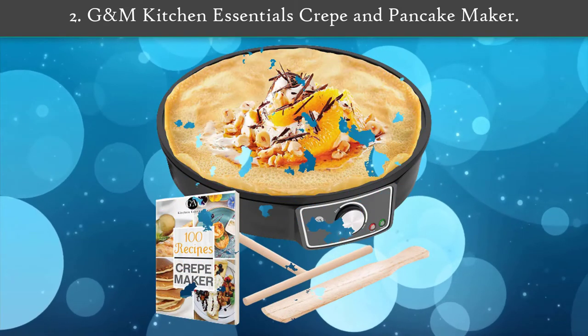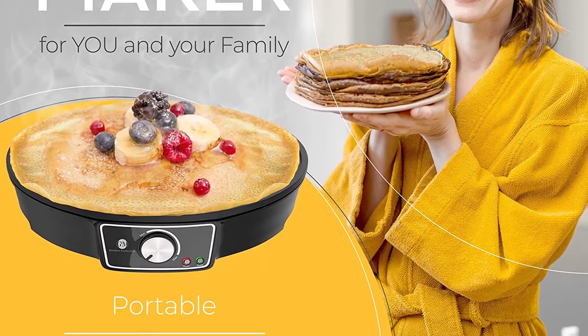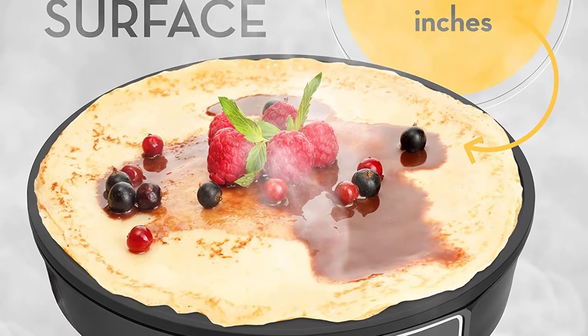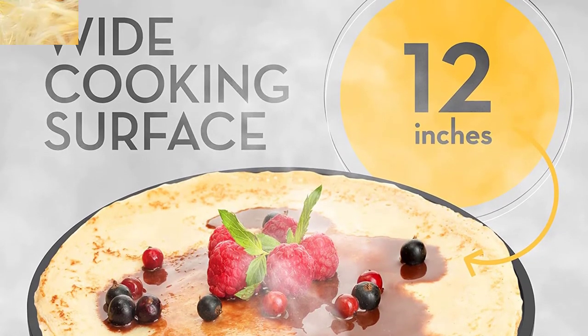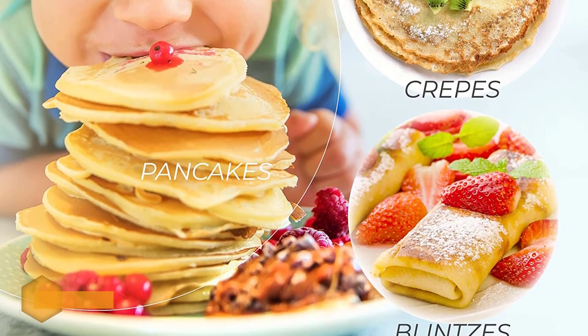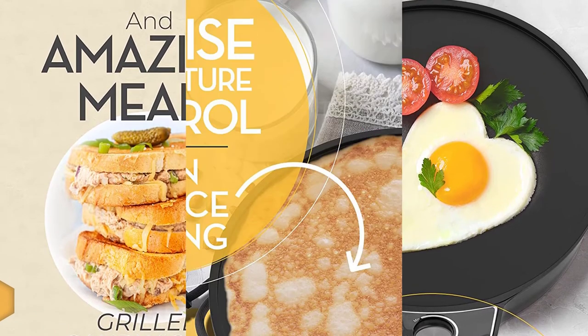Number two: Random Kitchen Essentials Crepe and Pancake Maker. This machine features a durable design that should last for a long time. You can make a perfect 12-inch pancake or crepe any time, minus the fuss. With an aluminium surface that is completely nonstick, it should be effortless to flip your pancakes.